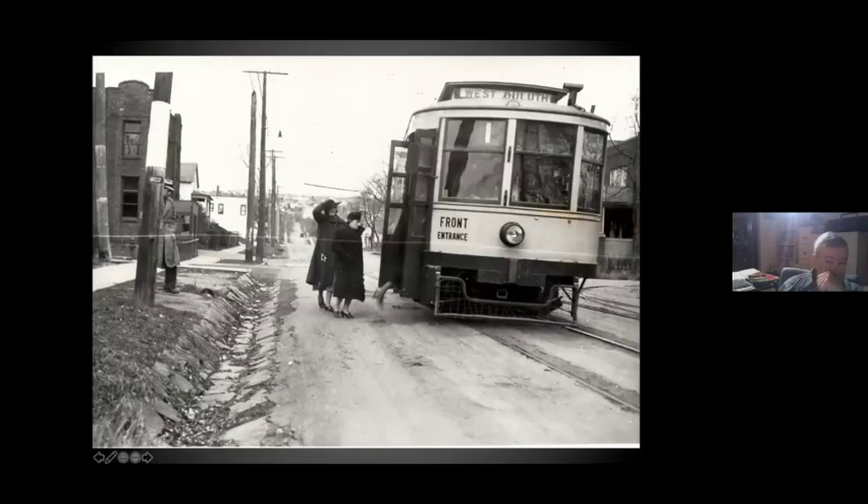This is an 8th Street car just turning the corner onto 7th Avenue East, where it's going to go down the hill. The Kenwood line continued going further up another several blocks, winding up about 600 feet above the lake.